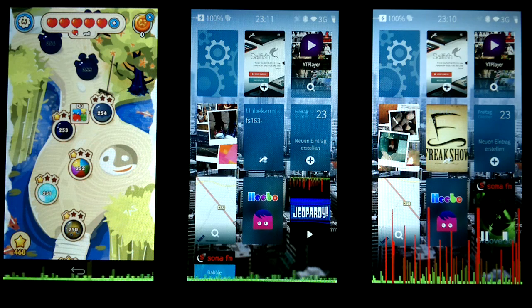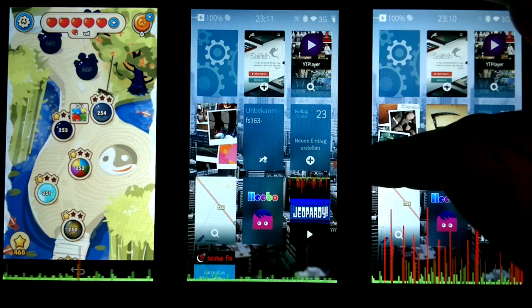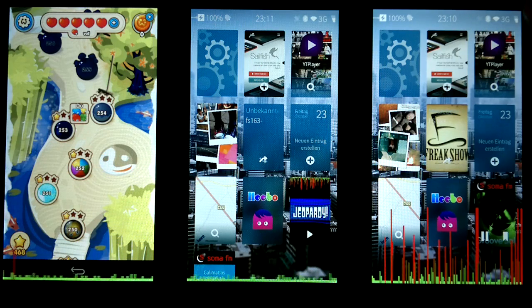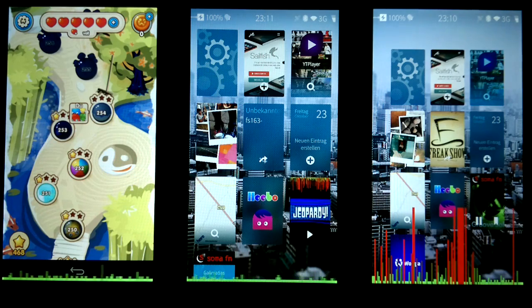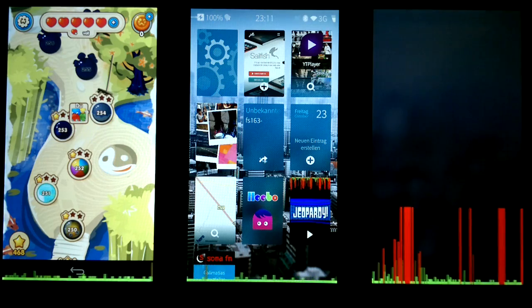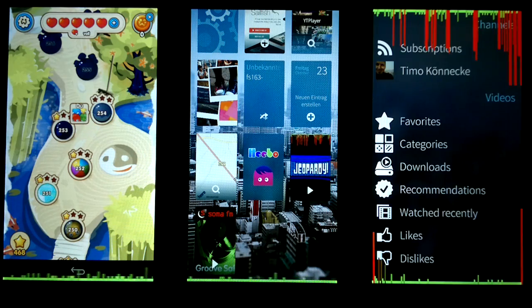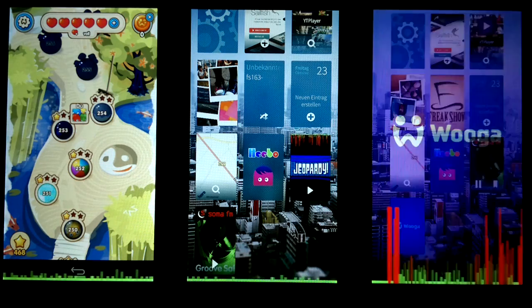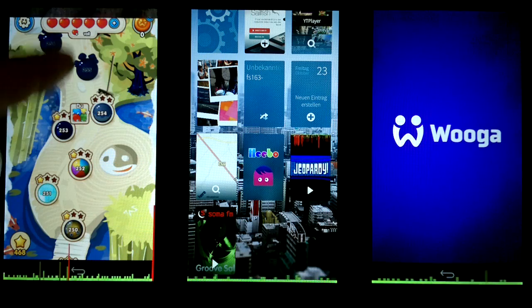Jelly Splash is still loading, sort of fine. I muted the music in the video to spare you the chaos, but there is actually music running on both 2.0 devices, which is doing some load in the background. There we have it. I'm unmuting the music so you can hear it's running in the background.